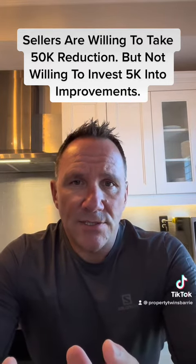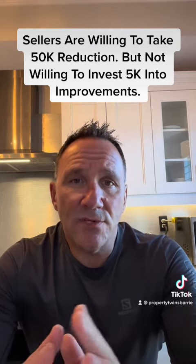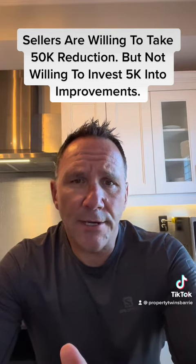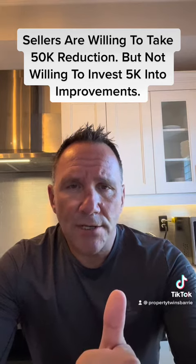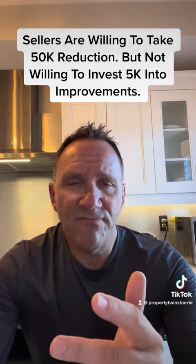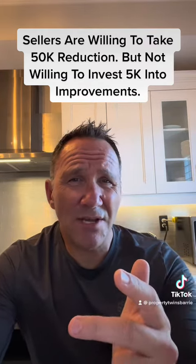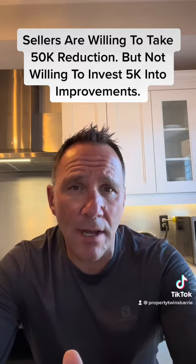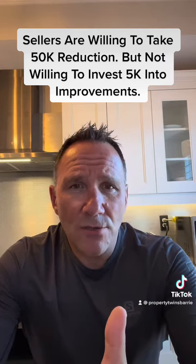Sellers, I really want you to pay attention to this one — this is really important. I've been following this listing: it's been listed for 21 days in Barry. It's a townhouse in a decent, holly area. Started off at $699k. About seven days in, they went down to $669k, then six or seven days ago they took it down to $649k. That's a $50,000 haircut.